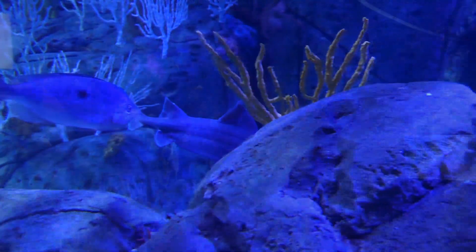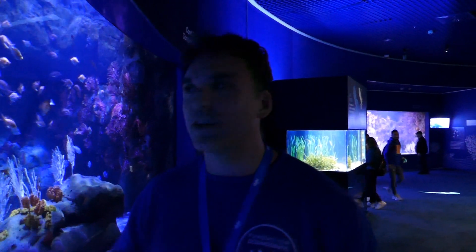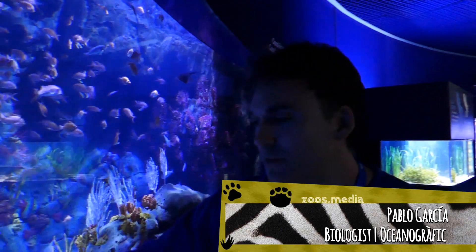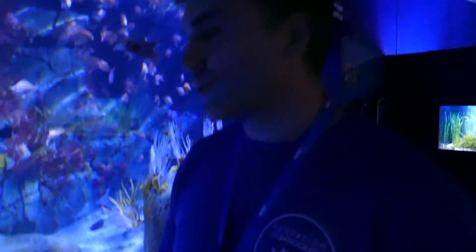This aquarium represents one of the deepest parts of the Mediterranean Sea, the coral region part of the Mediterranean Sea, and we can find a special inhabitant — it's the angular rough shark, Oxynotus centrina.